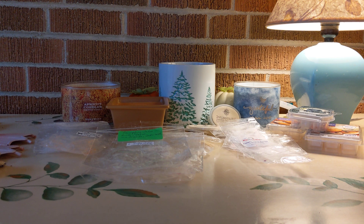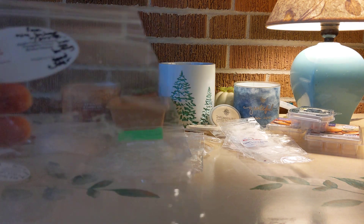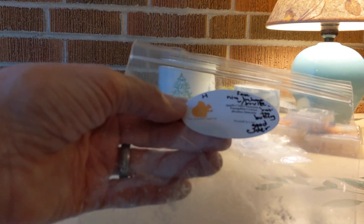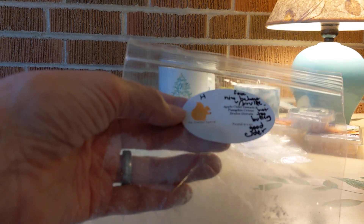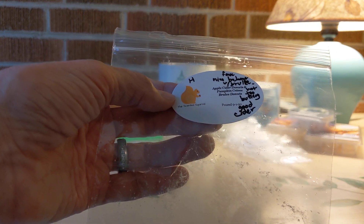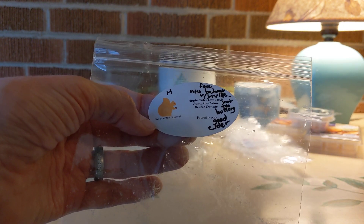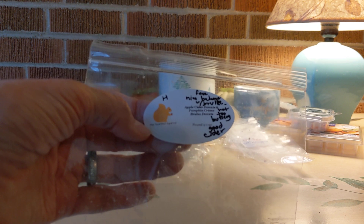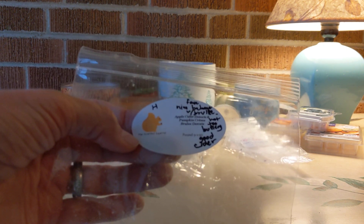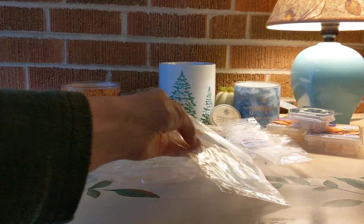Lastly, two from the Scented Squirrel. This year I bought their Pumpkin Sampler and have been quite pleased and impressed with these blends. The first was Apple Cider Donuts Pumpkin Creme Brulee Donuts. Sometimes creme brulee can be overly sweet and ooey-gooey — too much butter for me — but this one was balanced so nicely with the bakery note of the donut, the apple cider, and the pumpkin note. I love this.